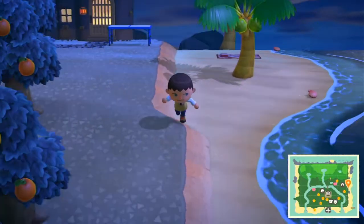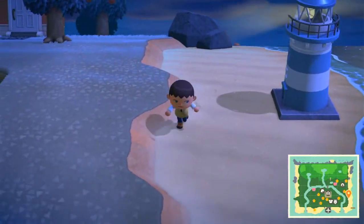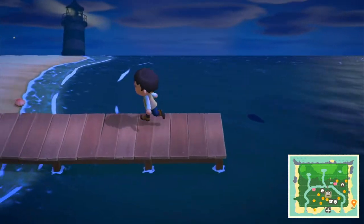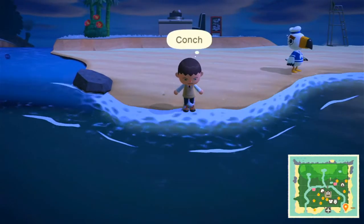Oh, that was just a lighthouse. Let's see if there's a fish at the pier. Oh, there's a medium-sized one but I don't want to catch it.